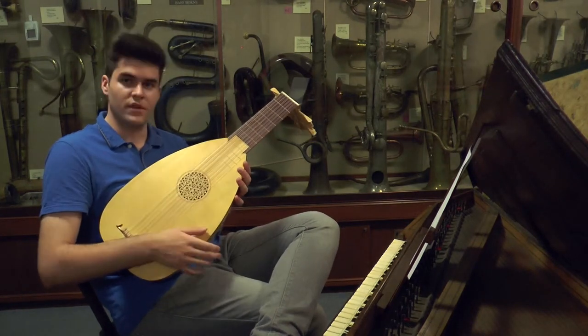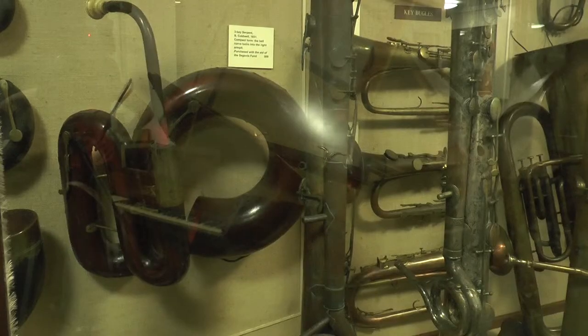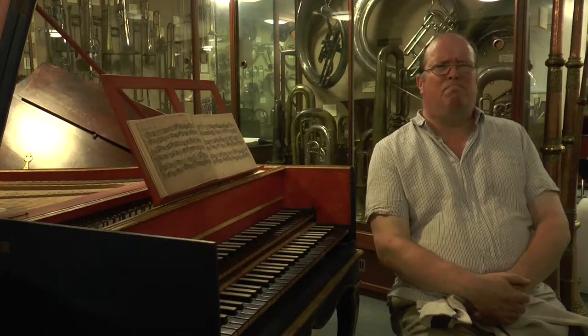So it has seven courses plus the single string. I would say my favourite instrument has got to be the serpent. It looks fabulous and weird. It sounds like somebody blowing down a drainpipe stuffed with old socks.